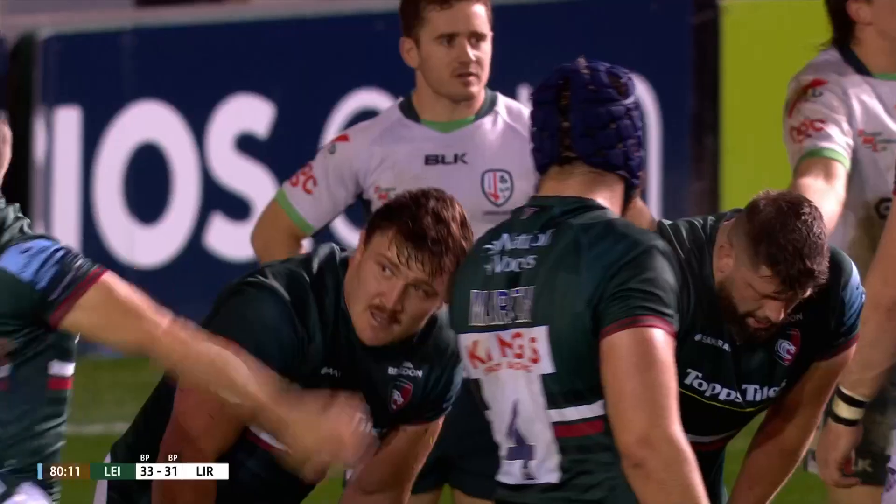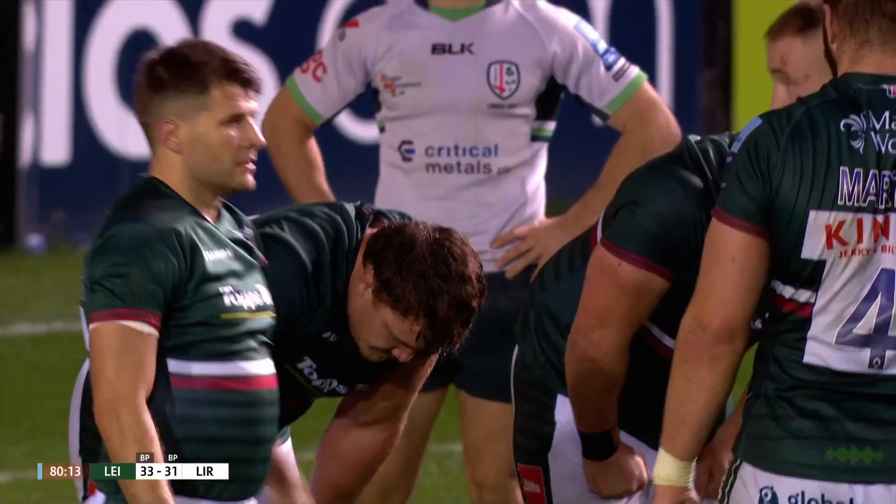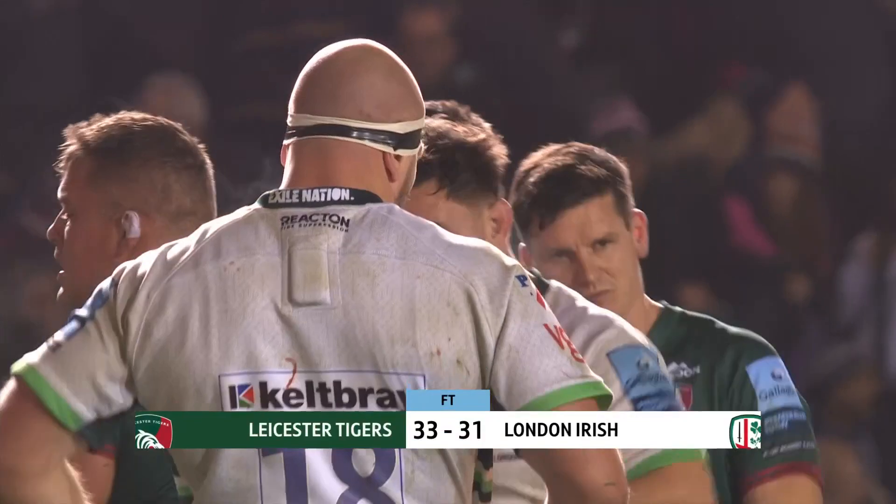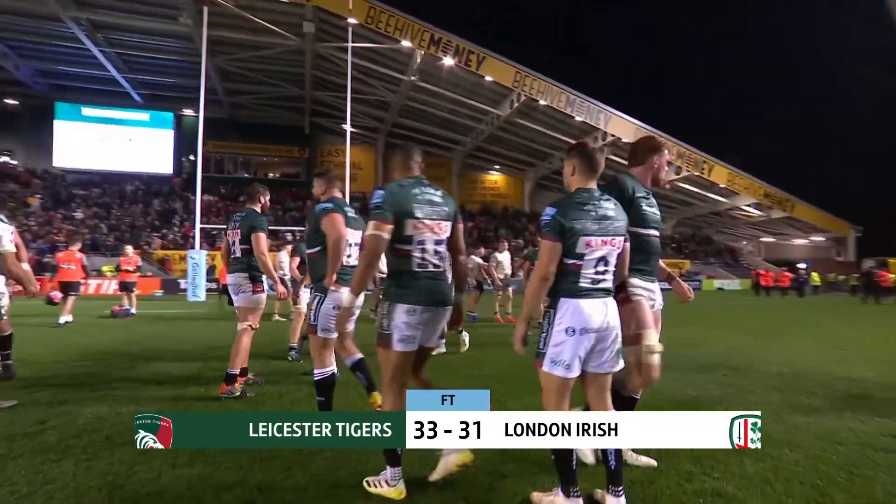Irish again, frustratingly so close. Final score at Mattioli Woods Welford Road: Leicester 33, London Irish 31.